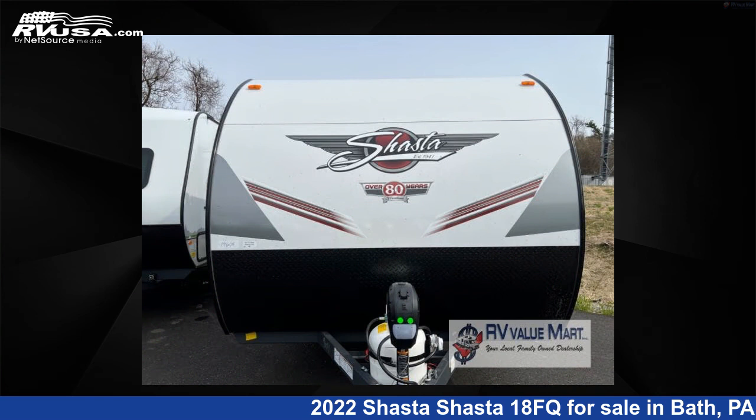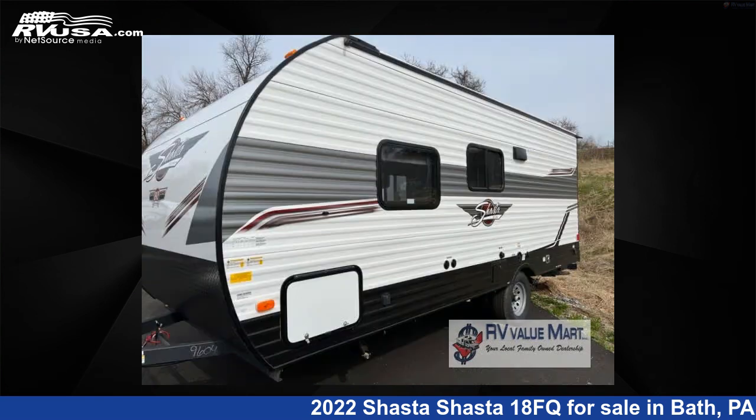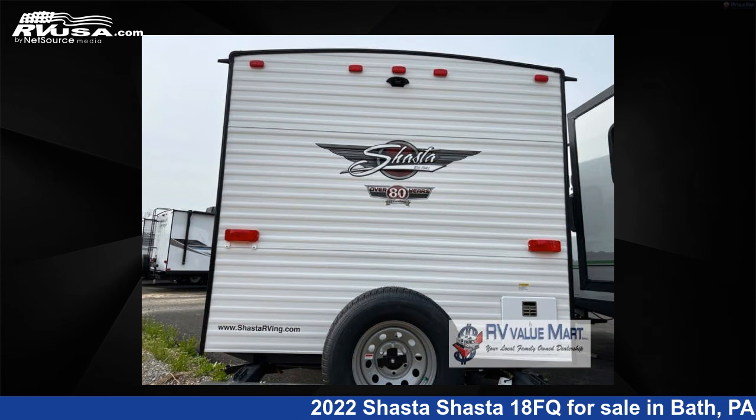This new Shasta is 22 feet 0 inches in length and features a graystone interior, sleeps 3, and 42 gallon fresh water capacity. The floor plan layout of this travel trailer features a front bedroom and rear bath.